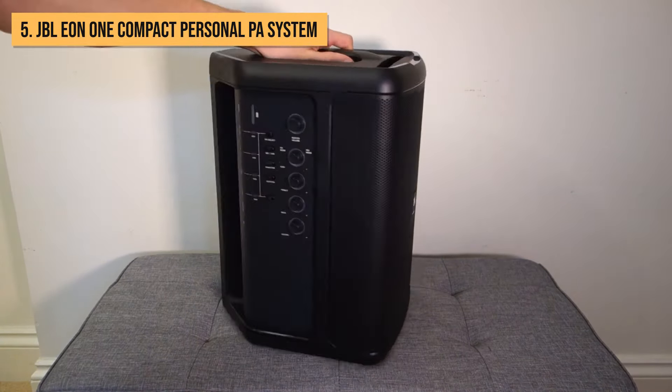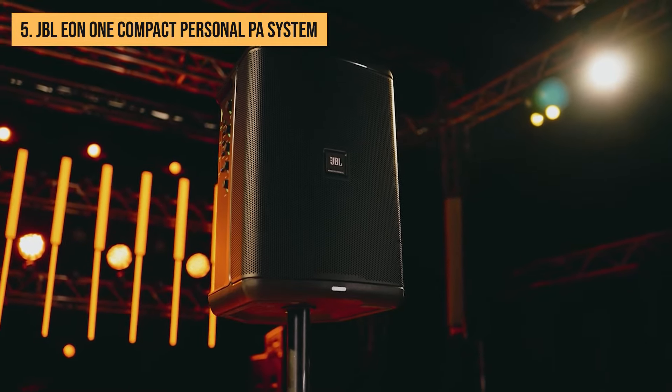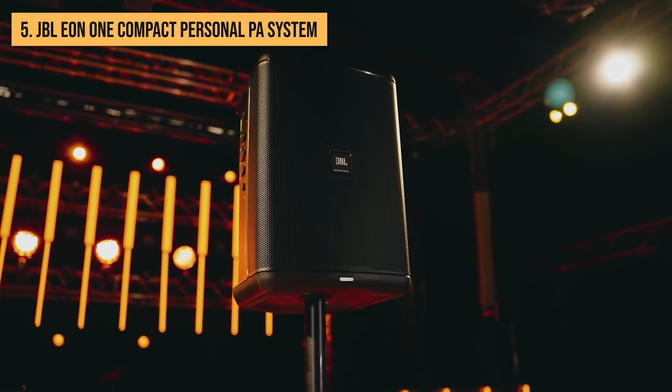Weighing in at under 20 pounds with a handle built right in, this portable PA is a breeze for one person to lug around from room to room. Plus, the swappable battery can keep the party going for a solid 12 hours, even through the wildest playlists. Now let's talk about sound — this little guy may be small, but it packs a punch with its 8-inch subwoofer.